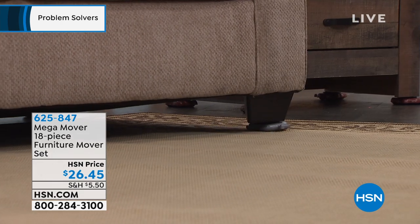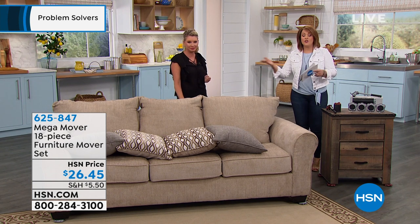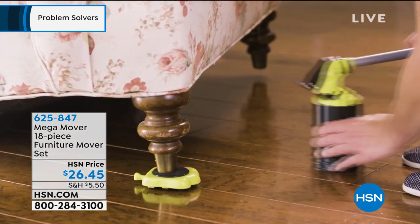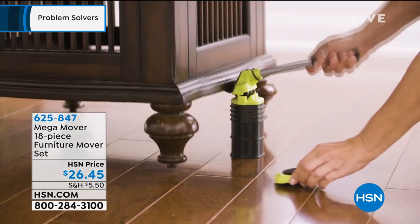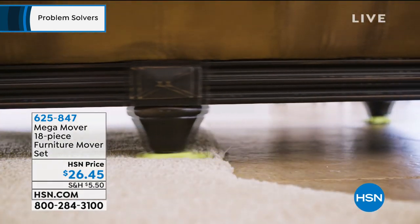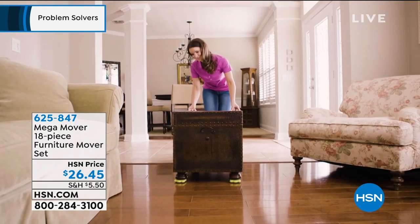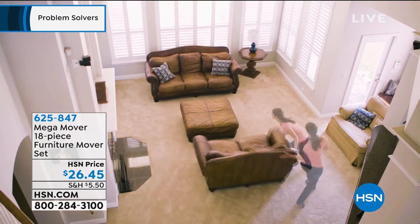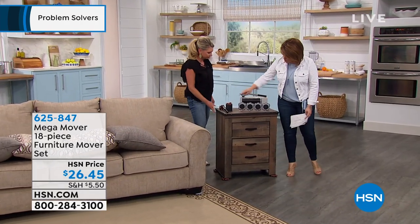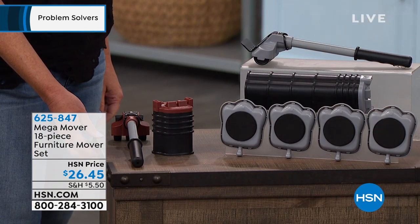That is a big couch, and these work on hardwood floors, tile floors, linoleum, laminates, and even carpets — as long as it's not high-pile. Works on area rugs too. You don't have to bother or inconvenience anyone. I got this for myself and for my father who's 82. Item number 625-847. Two colors to choose from: gray or brown.